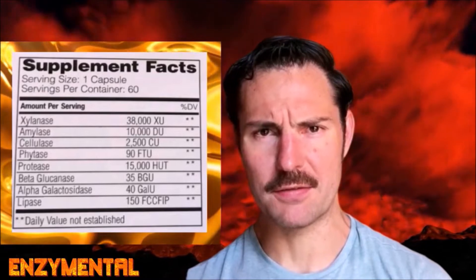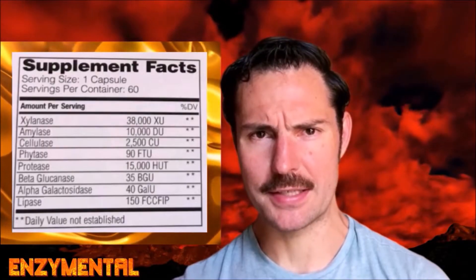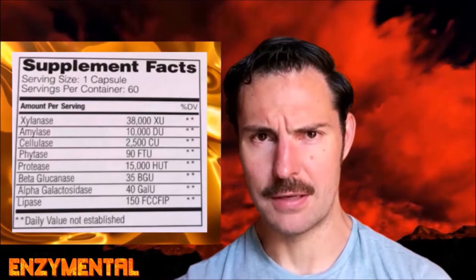For people who are sensitive to phenols, a strong, broad-spectrum digestive enzyme complex can help with properly digesting phenolic foods. Look for an enzyme formula with high amounts of the enzymes cellulase, amylase, hemicellulase, and most especially xylanase.